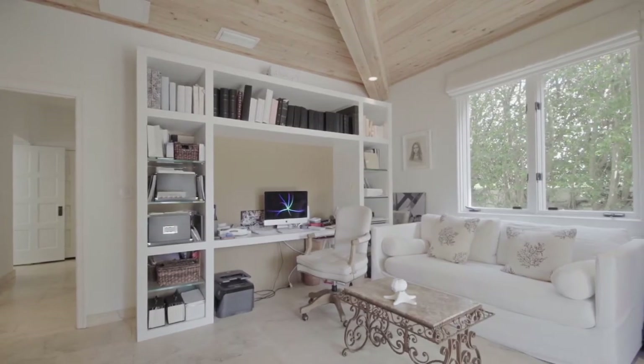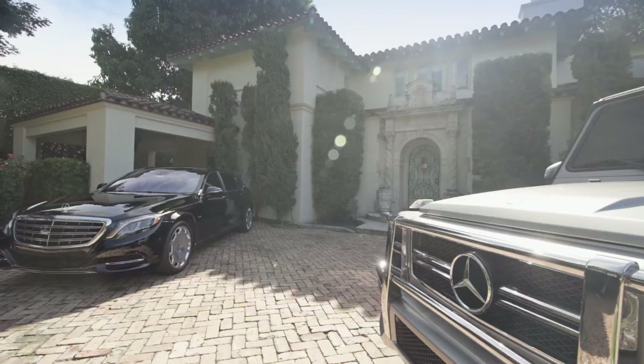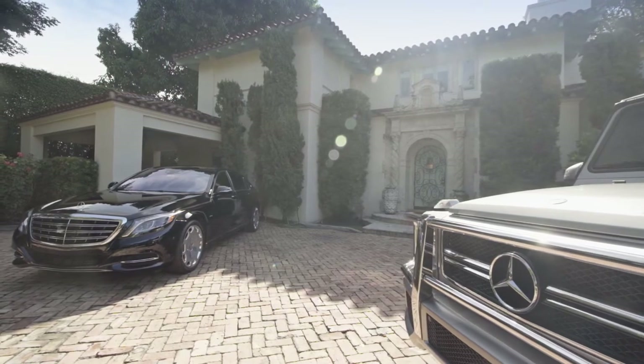The garage used to be a two-car garage but the owners converted it into an office. You could easily turn it right back into a garage — it has the capability with sliding doors. What's really nice is it's completely air conditioned, so you have so many options in this house.